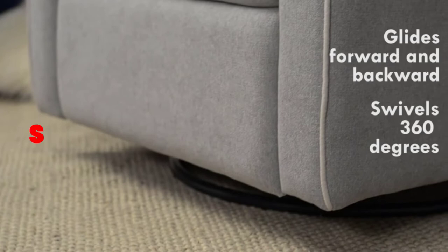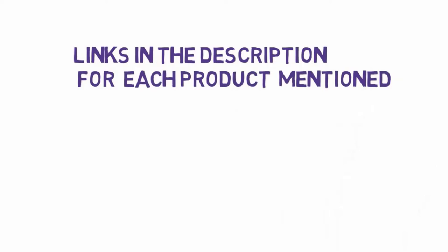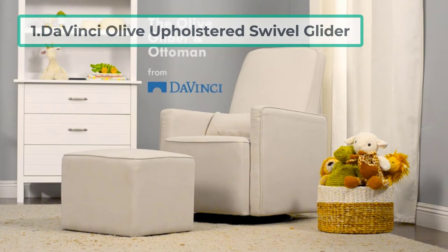Hi, welcome to my video. Today I will help you choose the five best nursery glider recliners on the market. I have made this list based on my personal research, trying to rank them based on price, quality, and more. I have included links in the description so make sure you check those out to see which one is in your budget range.